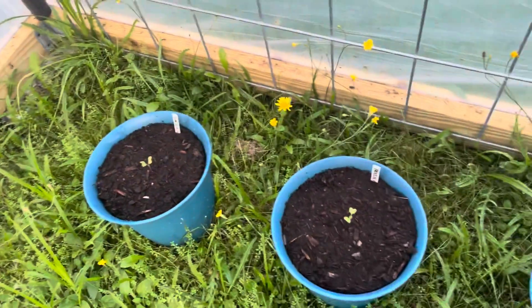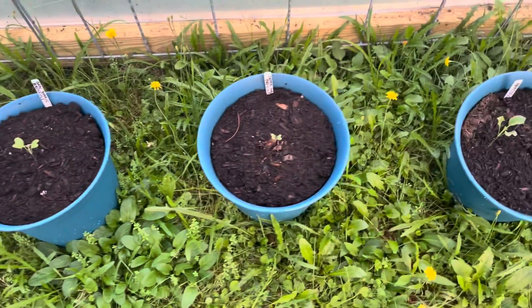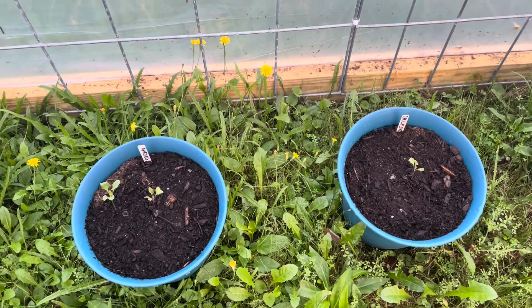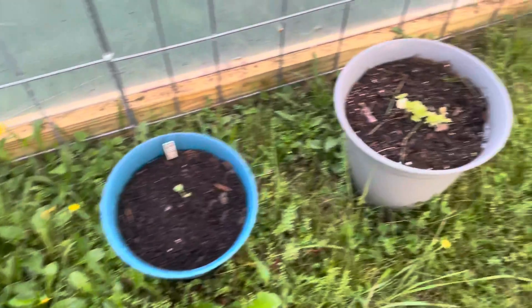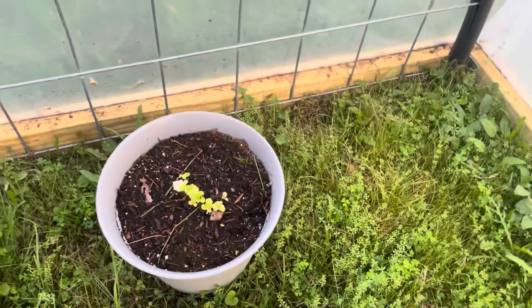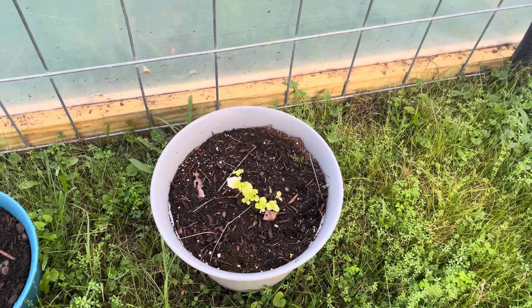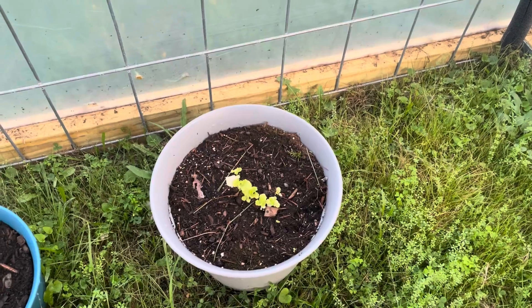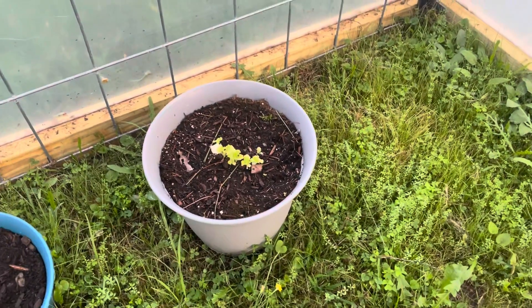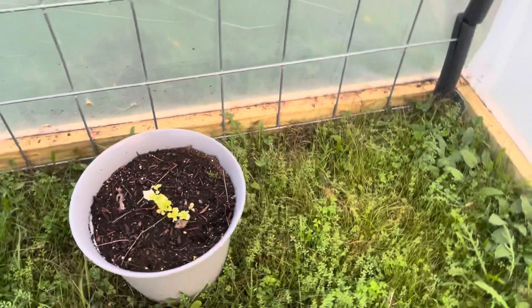We have the broccoli coming up, still looking pretty good — more broccoli in these two pots than the others. We have the cauliflower that's also coming along, and we have the forever stunted lettuce in pots. I have no idea why the lettuce doesn't do well in pots here, but it doesn't. If you have any tips or tricks about growing lettuce in pots, maybe I should start it in seed trays first and then transplant it. It did well in the window box on the deck, same variety too, so I don't know what's going on with this one.